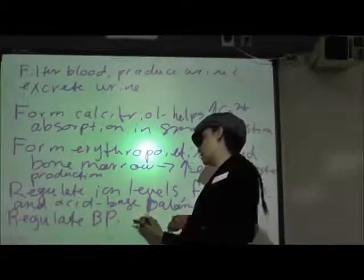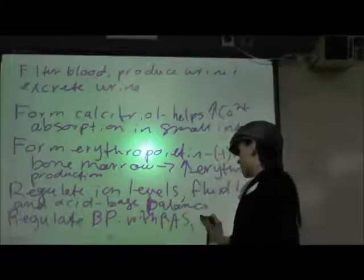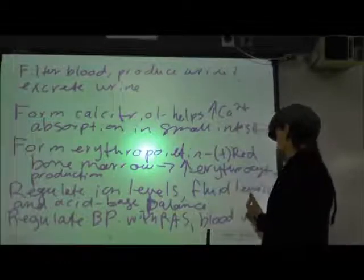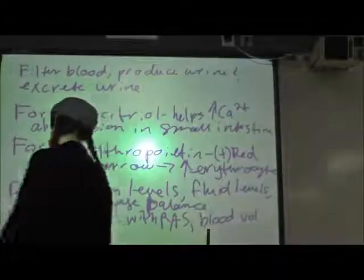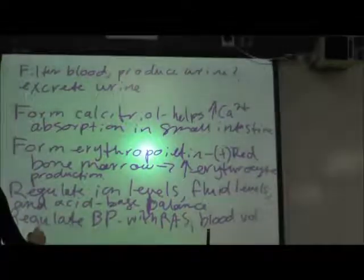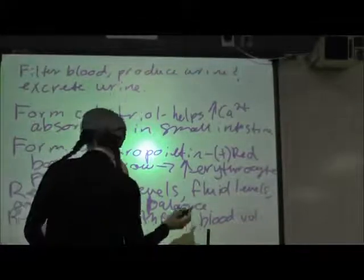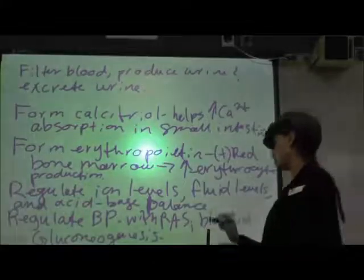They regulate blood pressure with the renin-angiotensin system and by maintaining our blood volume. A function that doesn't happen all the time, but in times of extreme starvation or nutrient deprivation, your kidneys can actually stimulate gluconeogenesis. But on a moment-to-moment basis, it's your liver that does it — this is only in extreme cases of starvation.